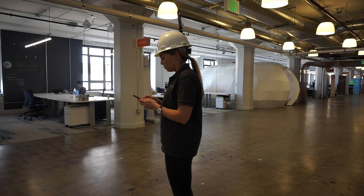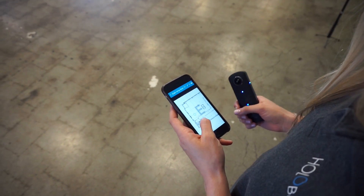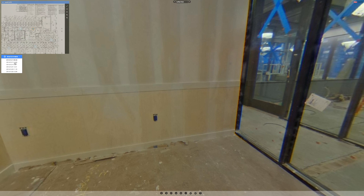Once you're connected to the internet again, you can upload the project to HoloBuilder's secure cloud and share it with the rest of your team. With unlimited photos and sheets, repeat this process as often as you'd like to create time travel photos in each room.